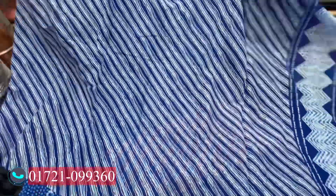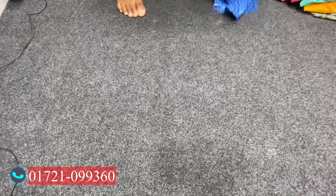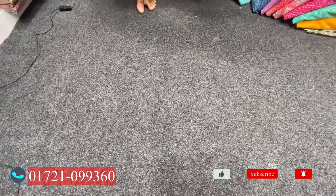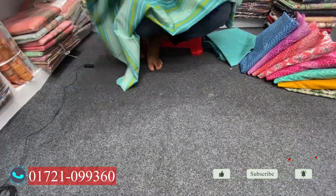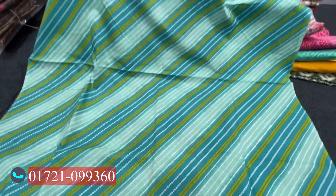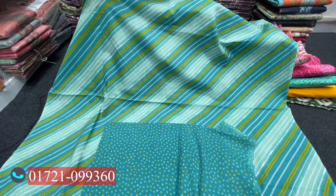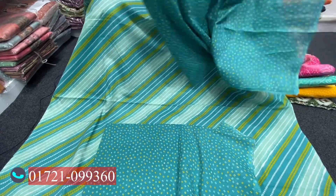There is another option at 400 — very nice. The full-cut rate is 145. Please call or visit our address. The colors will not fade; they are travel-safe and durable.